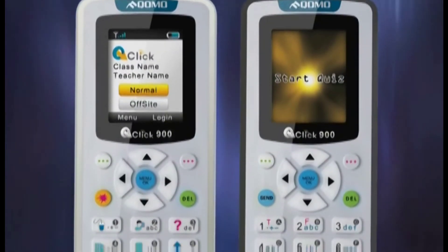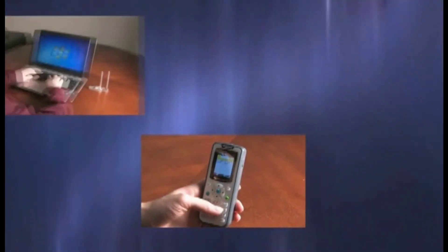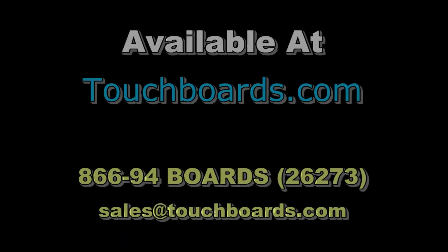Research tells us that students actually score a full grade level higher once you begin to use an audience response system. When looking at these units, consider effectiveness in the classroom, improved student results, the time it saves instructors, and the fact that there are no implementation costs to the university. The QRF 900 brings together state-of-the-art educational technology with ease of operation and improved workflows. Contact your Como Height Vision sales representative to learn how the QRF 900 can help your higher education institution make the grade in recruiting and student retention.